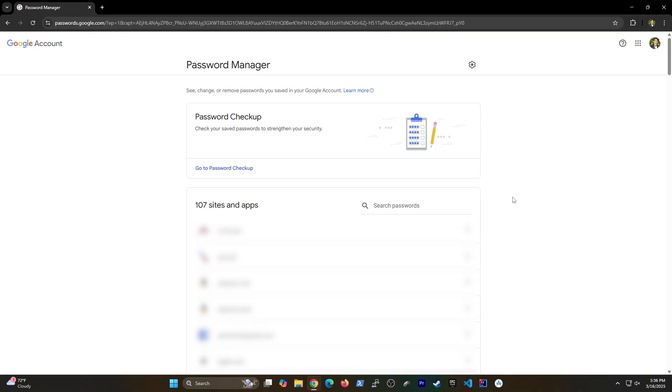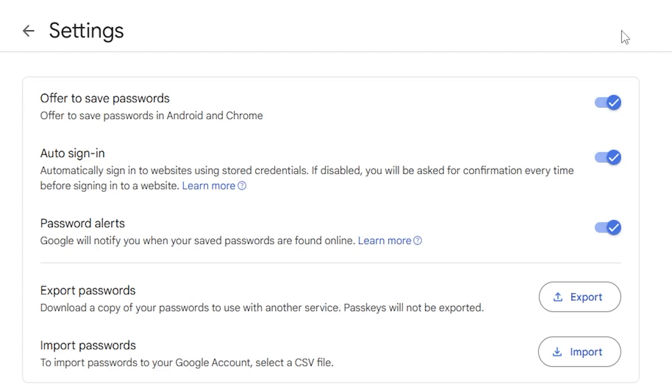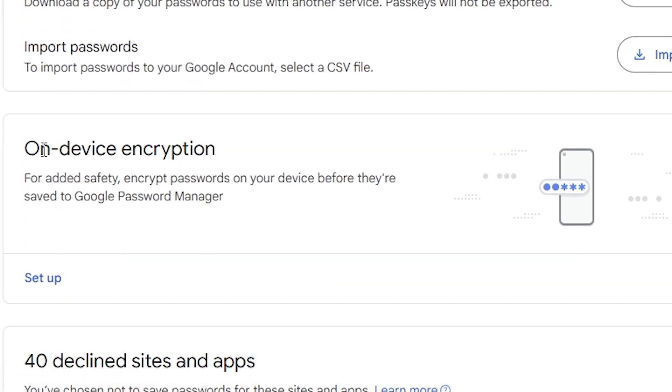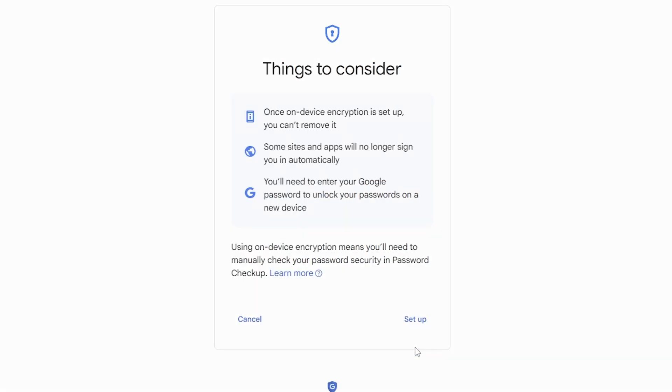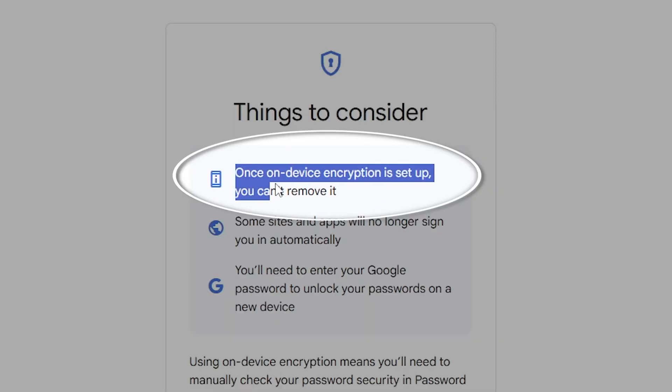There's another interesting feature that Google Password Manager offers: on-device encryption, which basically turns your device into an encryption key. That encryption key is then used to lock the passwords before they're even saved. But I don't know if I'd ever recommend this to anyone, because if you ever lost your device, say goodbye to those passwords forever.